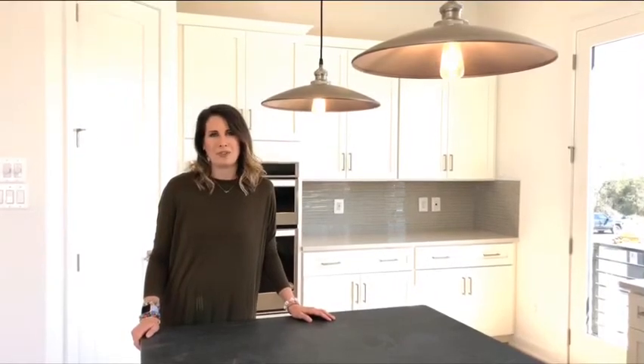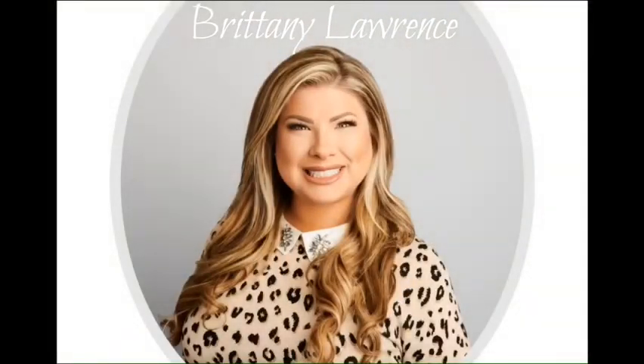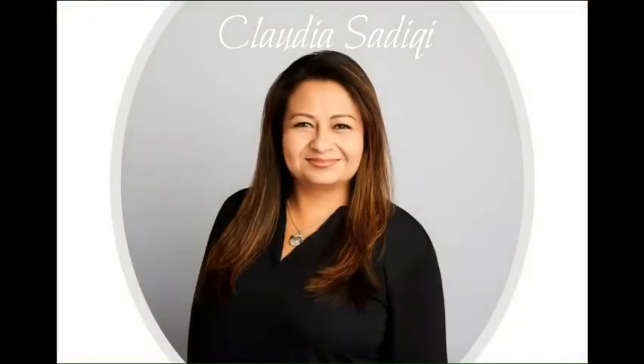Let me introduce you to our team. Our sales team is here to introduce the benefits that our community has to offer and help you choose a home design, home site, and other selections to make your dream home a reality. Our goal is to make the process of selecting and purchasing your dream home smooth, enjoyable, and help guide you through each step of your home buying journey.